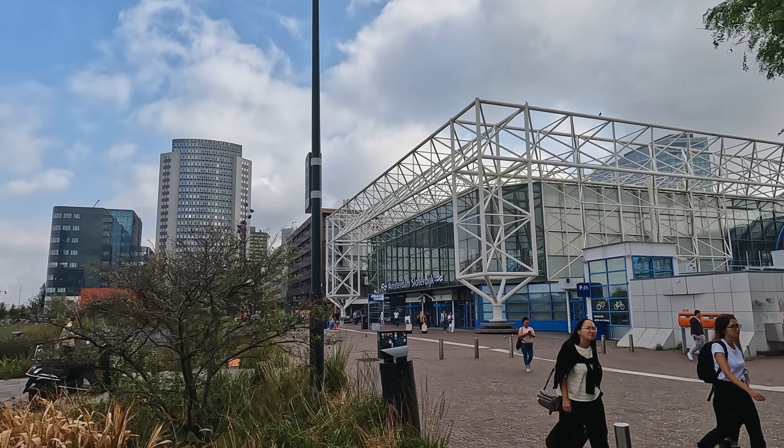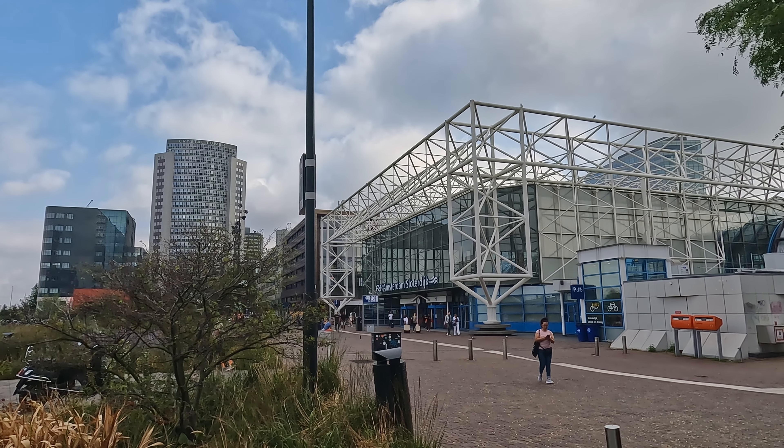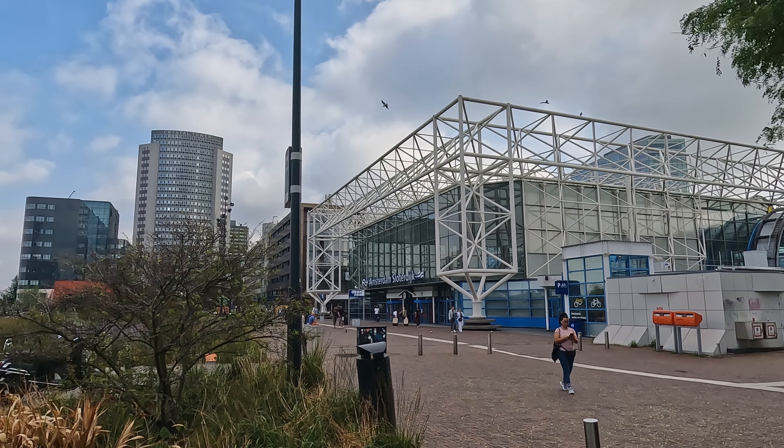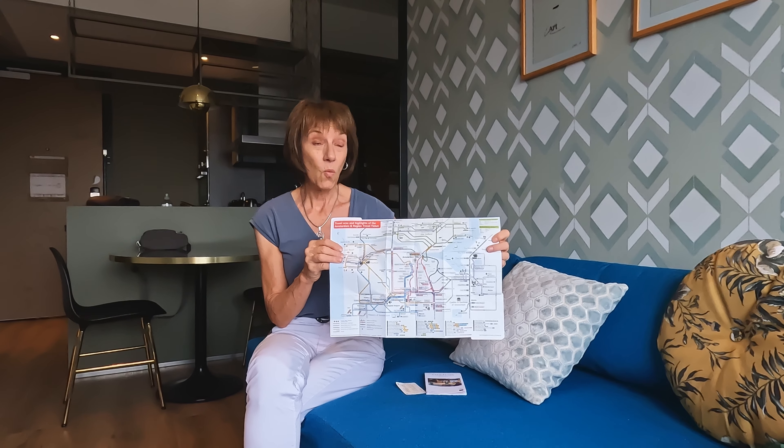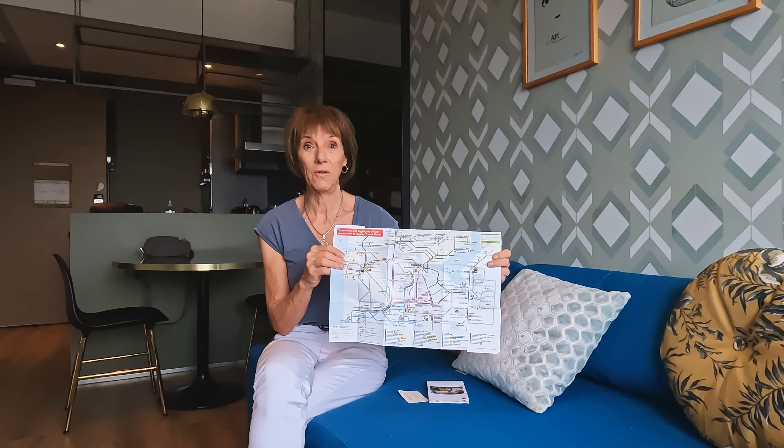Sloterdijk is a really nice station — it's just one stop to the city center and it's a great location. If you come to Amsterdam, whether on a cruise, just a visit, or even a layover, the best thing we found is to stay outside of the city area. Sloterdijk is two stops before you get to the city. This city is unbelievable in terms of how to get around, and we haven't had to wait more than four or five minutes for any of the public transport. It's extremely convenient.